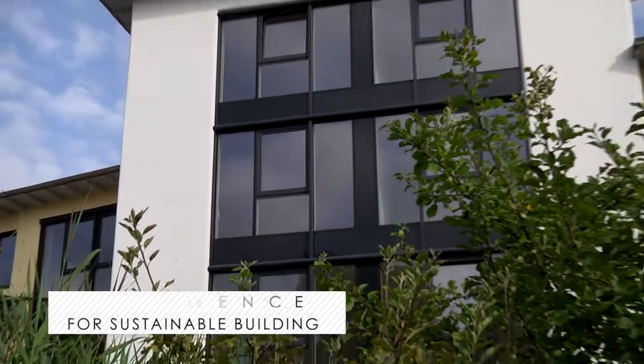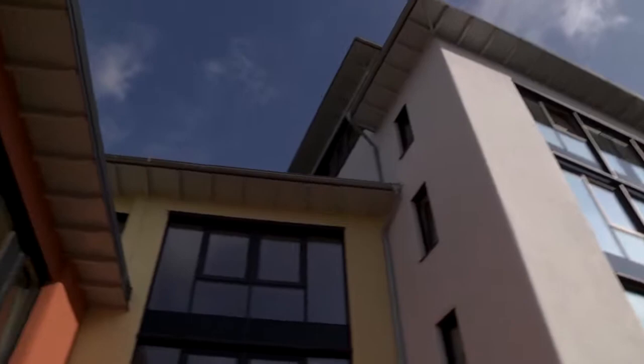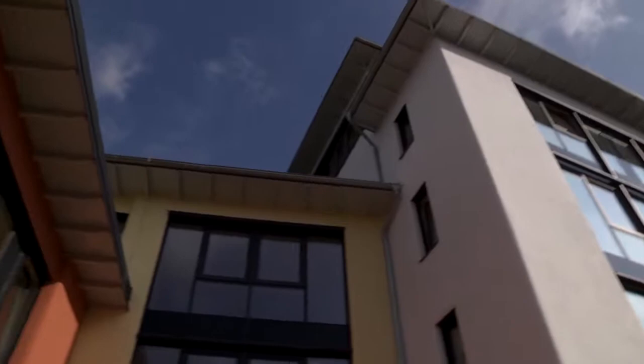Frerichs Glass considers itself as a member of society and trusts in glass as a modern material technology. Sustainability and quality of life through economic and ecological solutions are the major aims of the future. Due to its thought leadership and its visions in glass, Frerichs Glass is highly valued as an intelligent dialogue partner at international congresses and symposia.